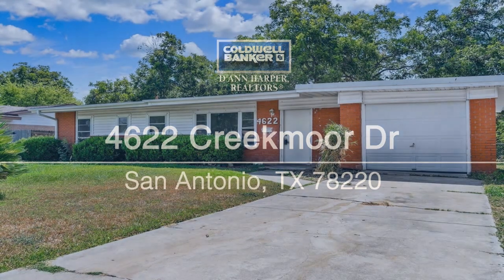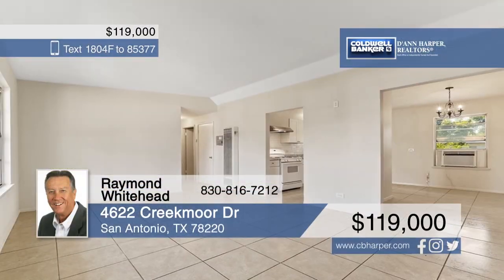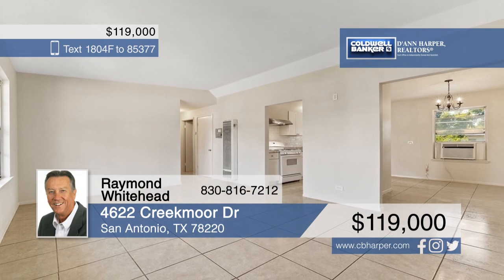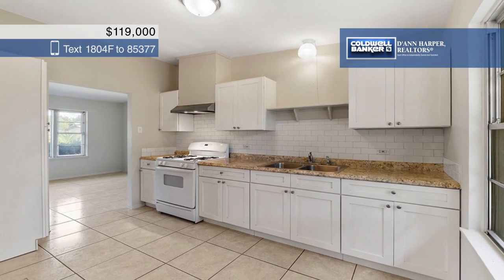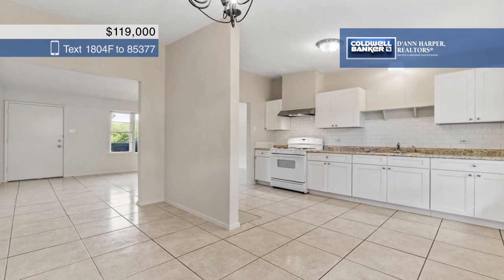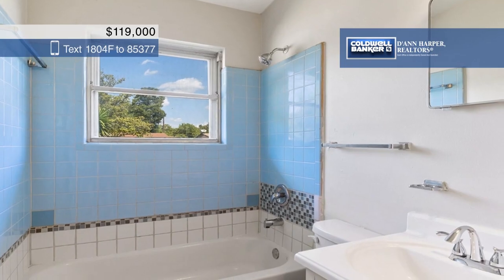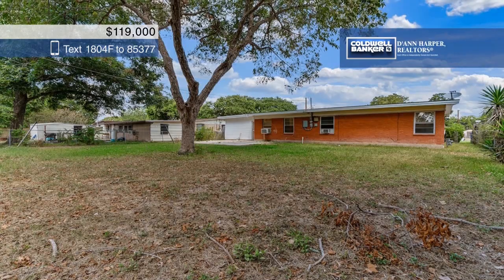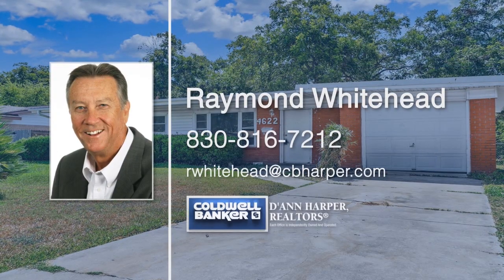Cozy and comfortable, this three-bed, two-bath home in Delcrest Park is just what you've been looking for. The clean interior boasts tile floors, spacious rooms, and a kitchen with a gas range. Retreat to the master bedroom with an ensuite bath at the end of a long day, or relax in the lovely fenced backyard. Conveniently located to downtown and Brooks City Base, this home won't last long. Make it yours today with a call to Raymond Whitehead.